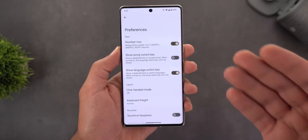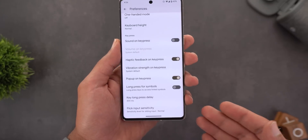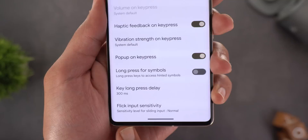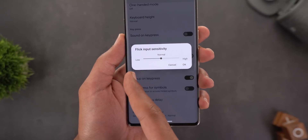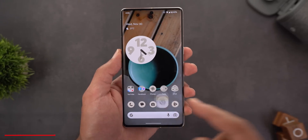Next, Gboard. The first change is under Settings — everything now supports Material You with the updated toggle style you'd expect. Under Preferences, scrolling all the way down reveals a new option called 'Flick Input Sensitivity,' which adjusts the sensitivity level for sliding input. You can choose between Low, Normal, and High.